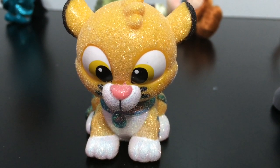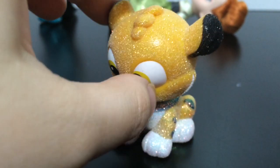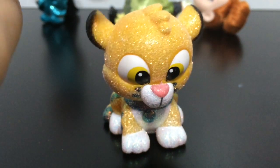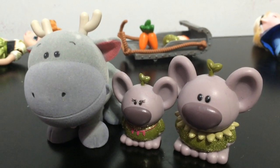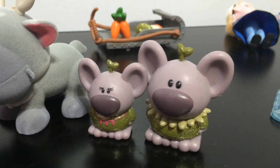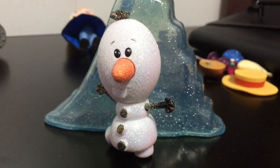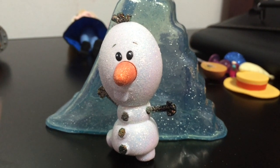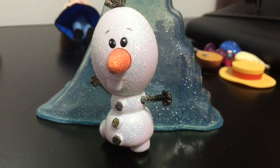Jasmine, of course, comes with Raja, her pet tiger, which I love. It's so glittery and pretty, and it has a little bobble head — super adorable. Here are Anna's little companions: we have Sven, of course, and then two little rock trolls. And then Elsa comes with an Olaf companion. Unfortunately he does not stand on his own — that's why I have the little ice slide behind him to give him some support. But he is caked in glitter.